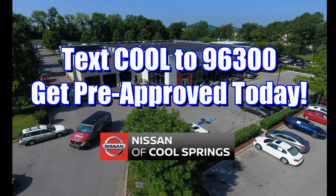Nissan of Cool Springs is proud to announce an easier way to get financing for your next vehicle purchase. Just text the word 'cool' to 96300 to get pre-approved today.